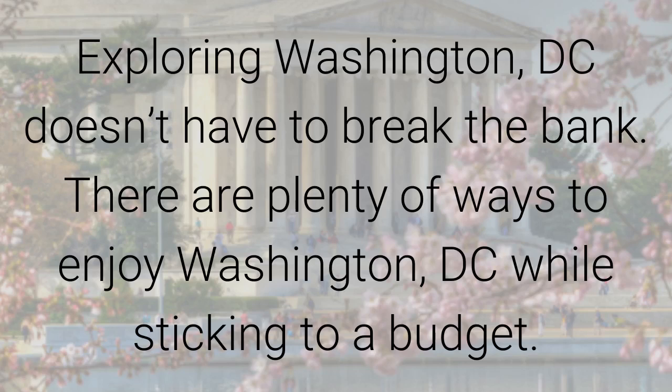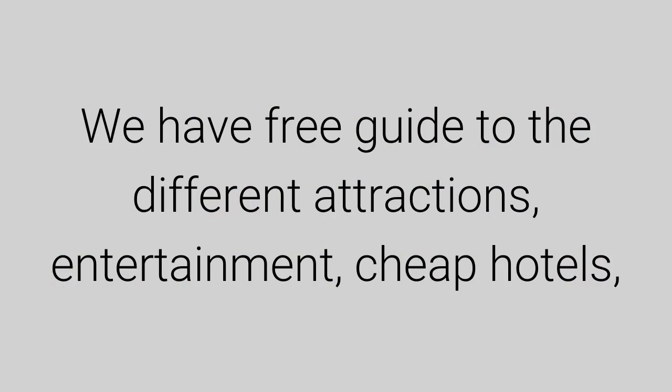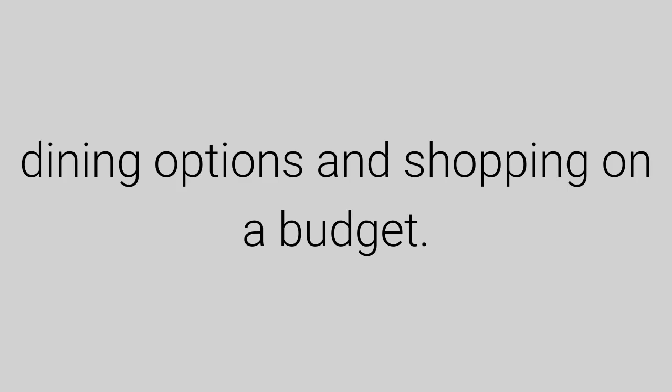Exploring Washington DC doesn't have to break the bank. There are plenty of ways to enjoy Washington DC while still sticking to a budget. We have a free guide to different attractions, entertainment, cheap hotels, dining options, and shopping on a budget.